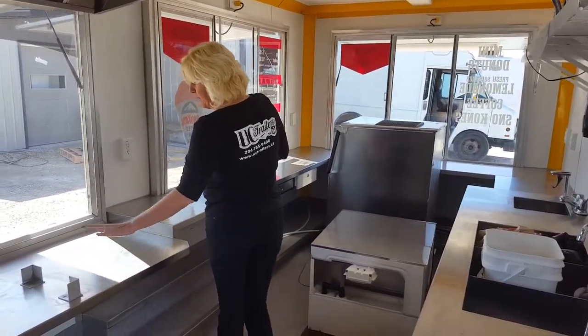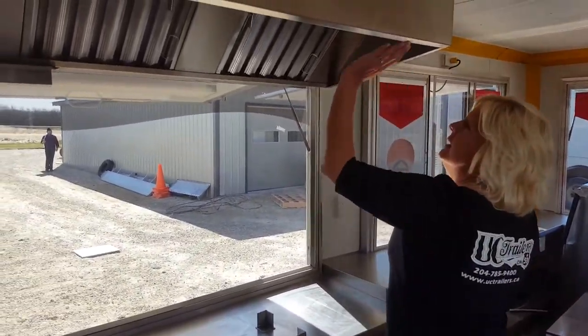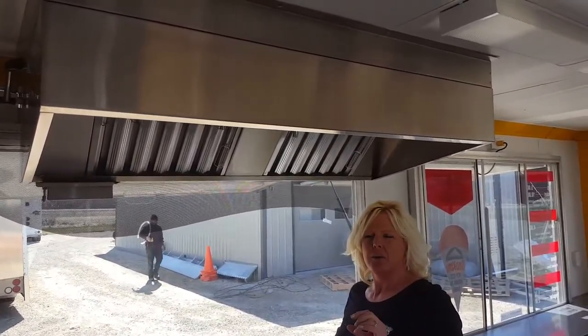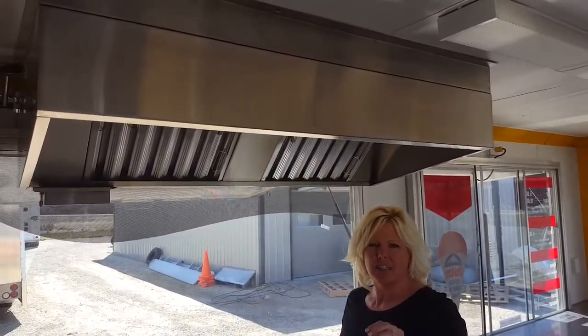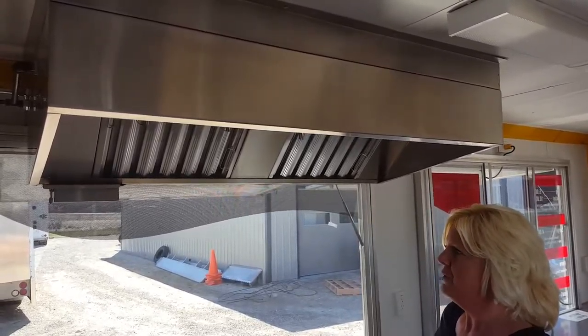This one here is where the donut machine will sit — people can see outside. He's got the hood fan over top, which is mandatory. All of this stuff is mandatory in Manitoba. Manitoba tends to be one of the stricter provinces, so everything that we do in these trailers either meets or exceeds the provincial rules for food trucks.